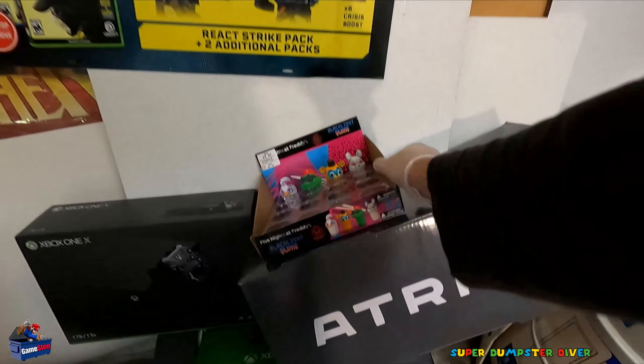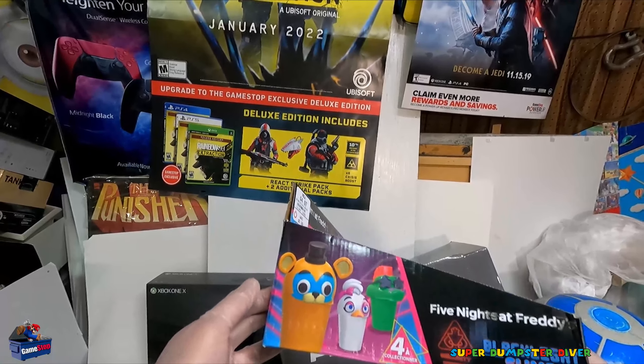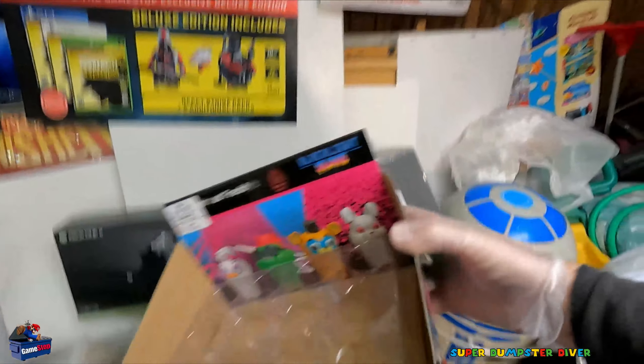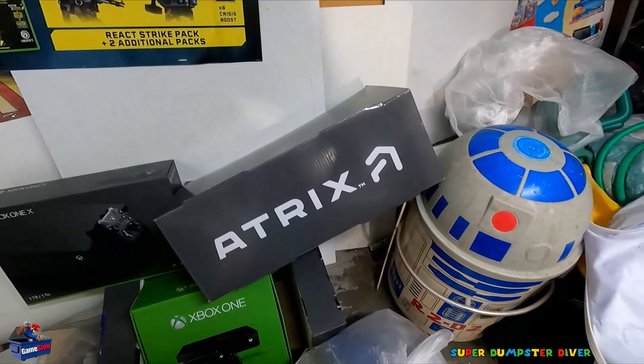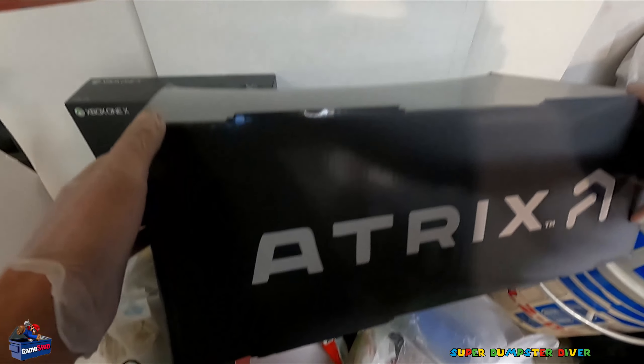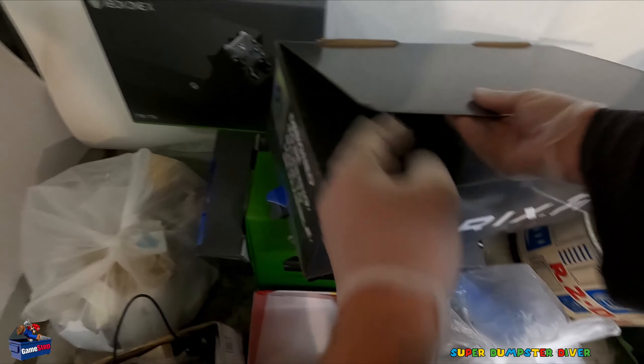Then we've got Five Nights at Freddy's — Blacklight Slime. I did actually find one of these before in one of my previous videos. Cool box. Then what is this? It's heavy. Okay, speaker box, or headset. Okay, headset box. Interesting. There's stuff in it. Not sure what. That looks like a bunch of paperwork and trash.